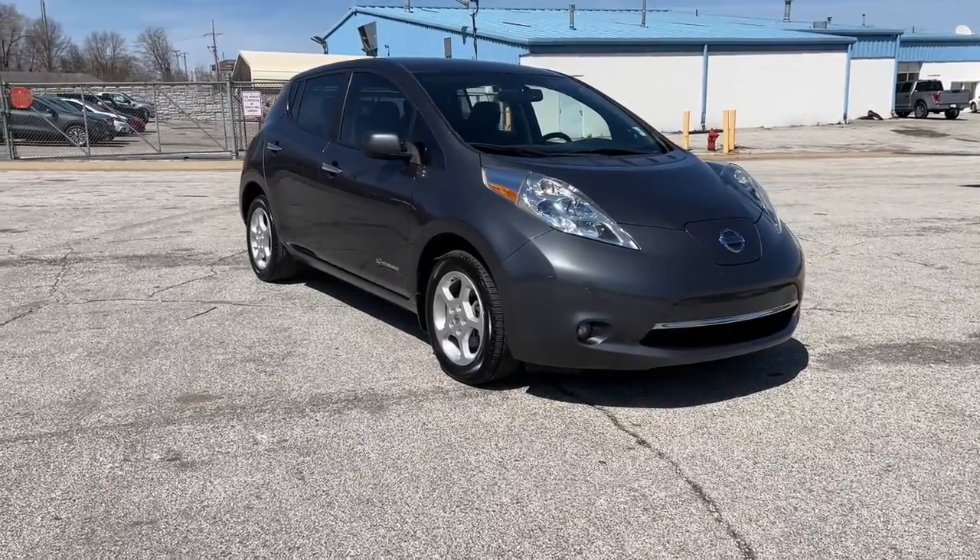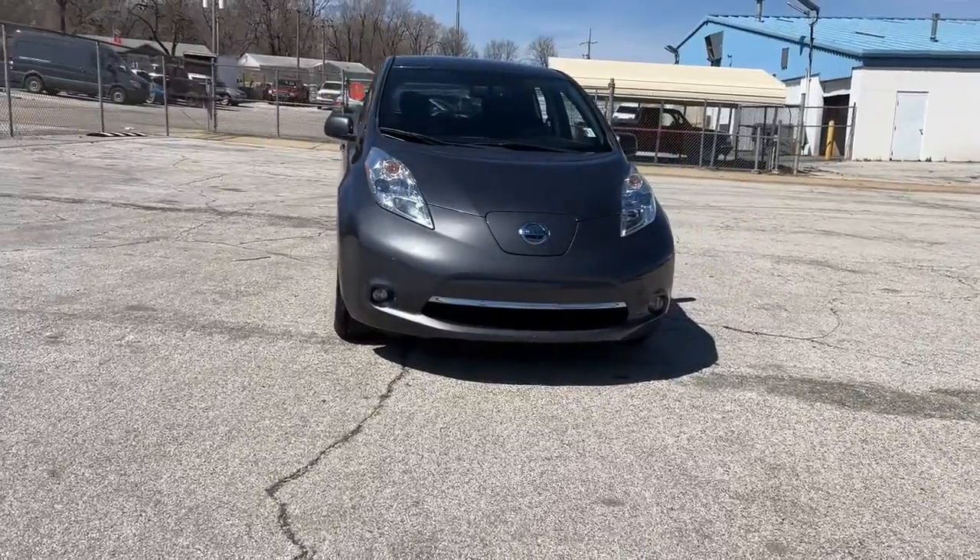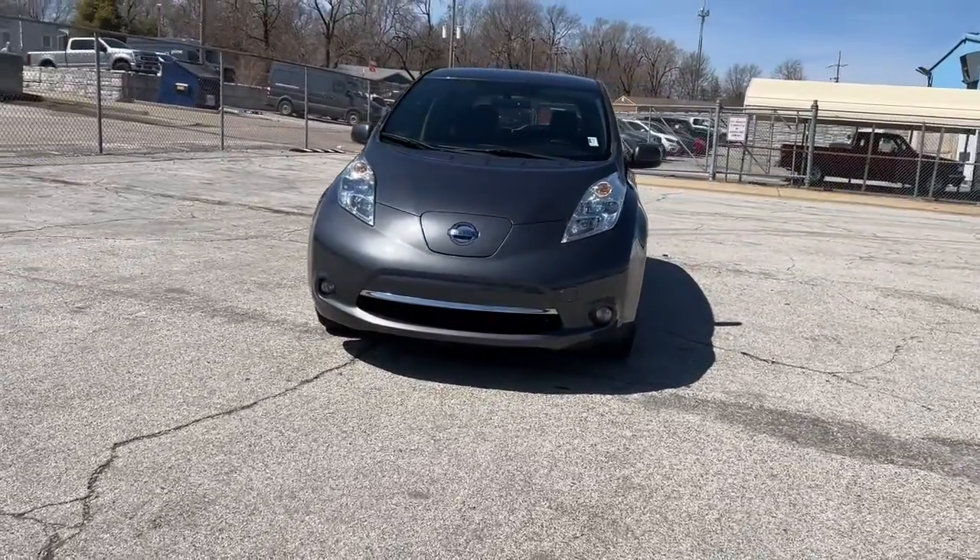You're going to love the 2013 Nissan LEAF. This vehicle still has fewer than 80,000 miles on the clock, so it won't last long.